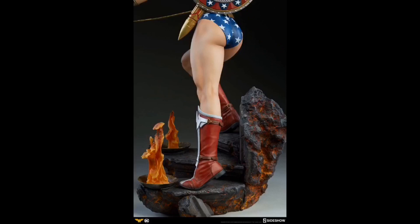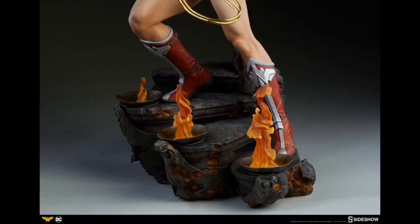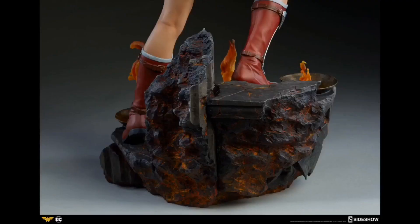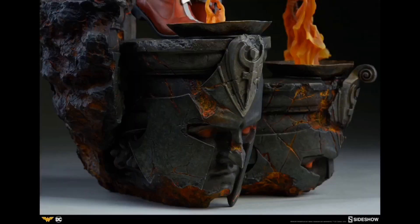I expect that the edition size on this exclusive will be very high, considering that the price is rather reasonable. All right guys, I'm going to let you enjoy the rest of these picks. It's a beautiful statue.